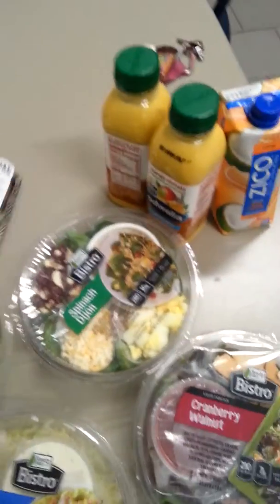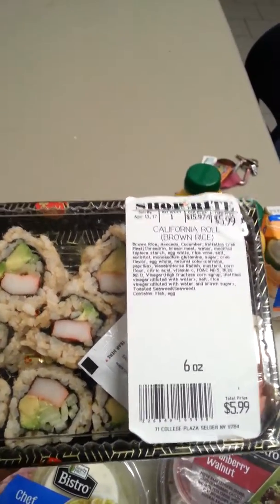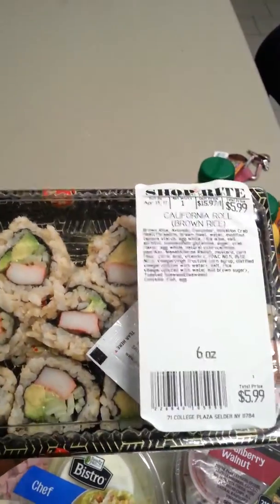I also picked up some sushi because I'm going to eat that now. I just got off from the gym and I'm starving. So I'm going to eat the California roll, and this has brown rice, so I'm hoping it tastes just as good as the one with white rice. It was $5.99.